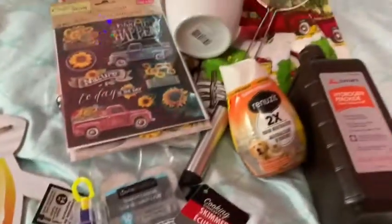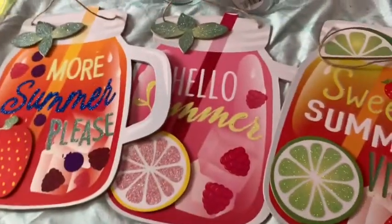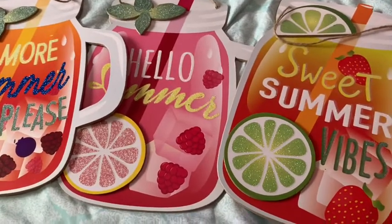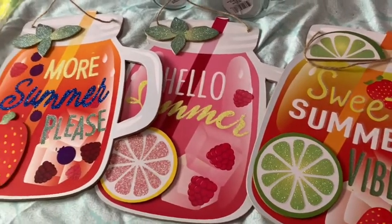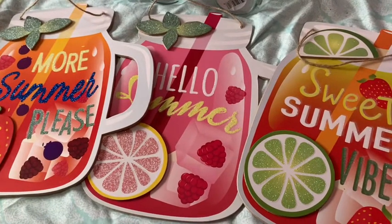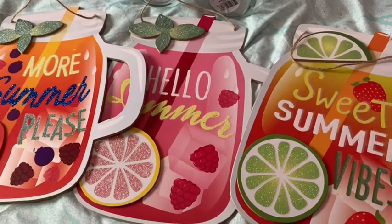That's my haul — beautiful, beautiful. My daughter picked a bunch of things but she was in a hurry to get busy with her stuff and she didn't want to do a haul, so I just let her take her things. Thank you for watching everybody. Have a beautiful week — it's Tuesday already. See you next time, bye bye!